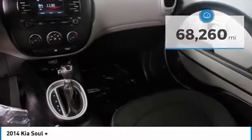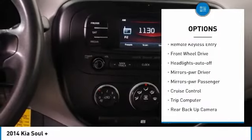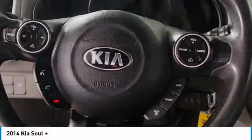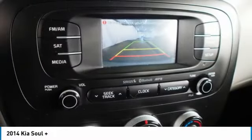Here are some of this vehicle's great options: aluminum wheels, heated side mirrors, traction control, remote keyless entry, front wheel drive, auto off headlights, power driver mirrors, power passenger mirrors, cruise control, and trip computer.